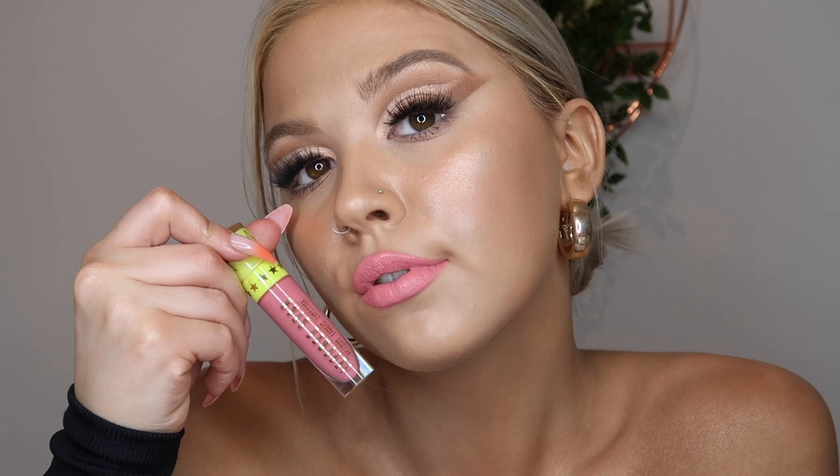Next up is Mannequin — I also have this in a smaller version so I won't swatch both. It is a gorgeous nude. I wouldn't usually wear it by itself but I'd wear it in the center over different lipstick — it's so nice together. The next one is the mystery shade from the summer collection — it's a beautiful pink, a bit too pink for me on a normal day, but nice for creative looks or liner.